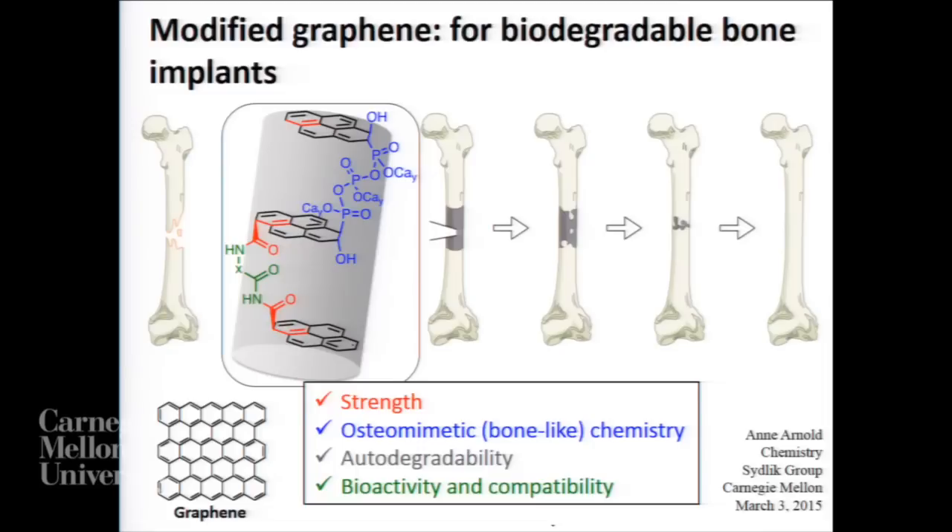The overall goal is to create a material that will increase the longevity and quality of life of patients who have experienced a traumatic bone injury. Thank you.